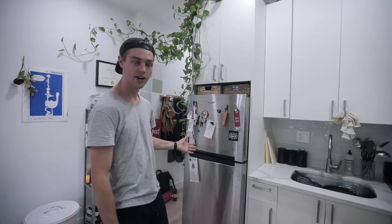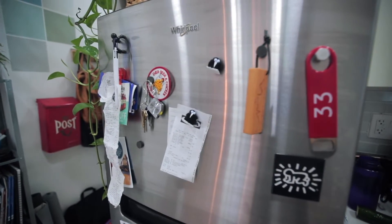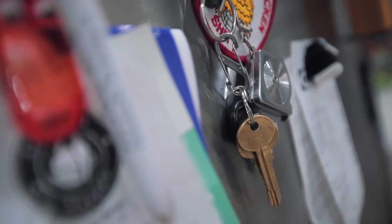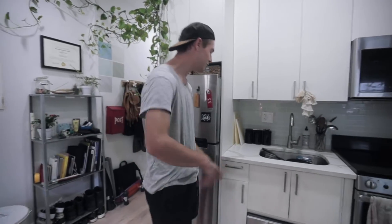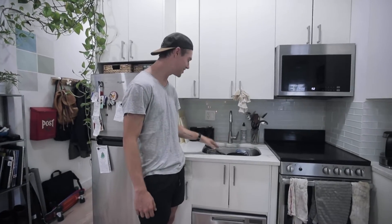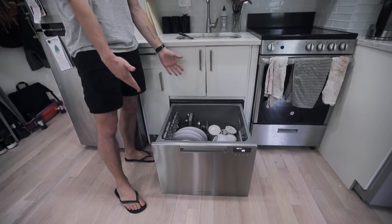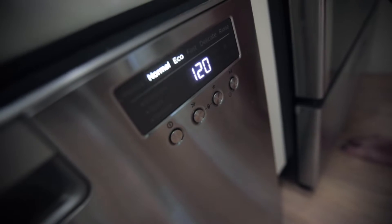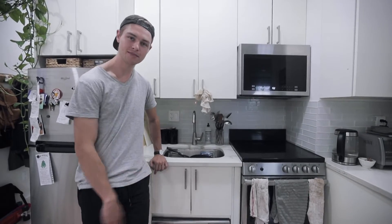Moving on to the kitchen. We have random magnets on the fridge — bottle openers, Keith Haring magnets, a pen. Normal fridge with food inside. We need to finish washing up our dishes. We also have a dishwasher, which many New York apartments don't have, so we're very grateful — when we don't feel like doing dishes, we just load it up and press a button.